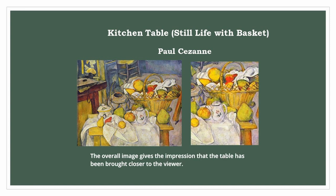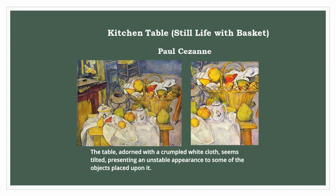The overall image gives the impression that the table has been brought closer to the viewer. The table, adorned with a crumpled white cloth, seems tilted, presenting an unstable appearance to some of the objects placed upon it.